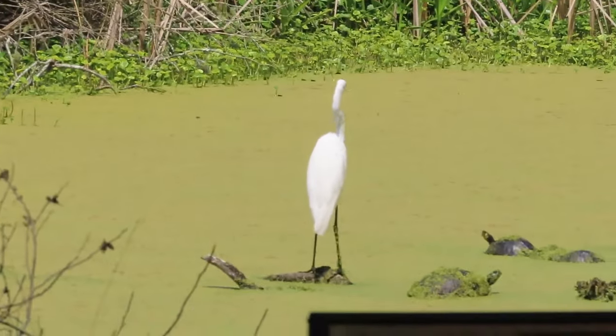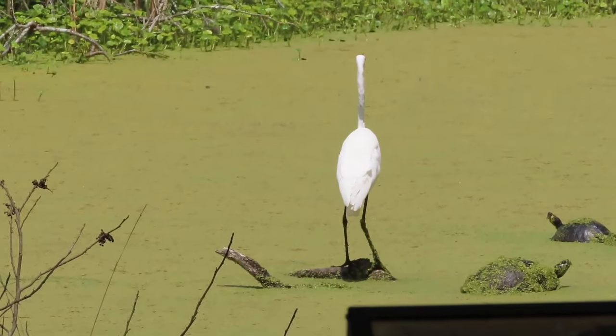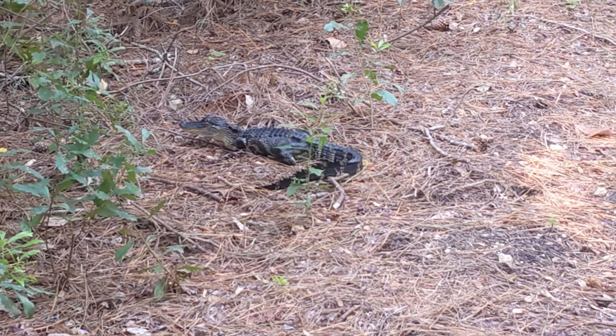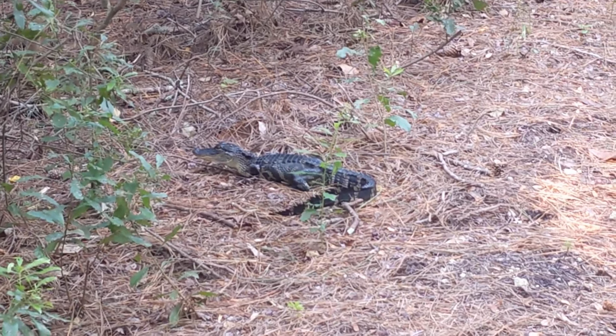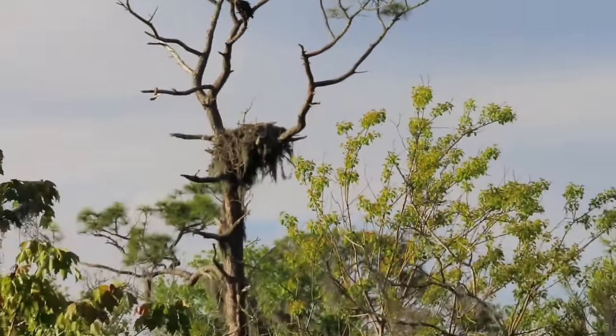Bird enthusiasts will be thrilled by the rich bird life, while fishing docks offer a quiet haven for fishing fans. The forest preserve is an invaluable treasure providing a deep dive into the wonders of nature, making it a compelling destination for tourists and history buffs alike.